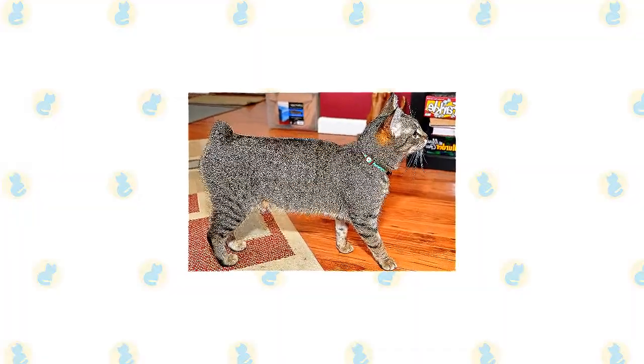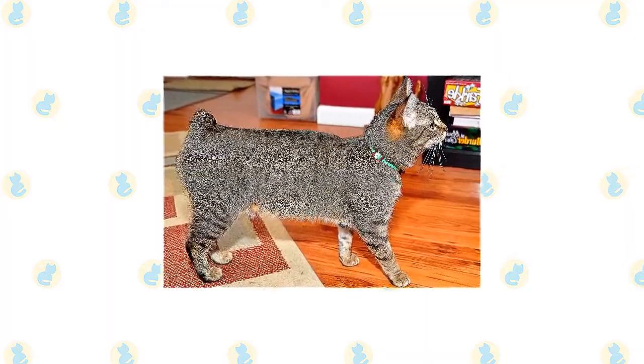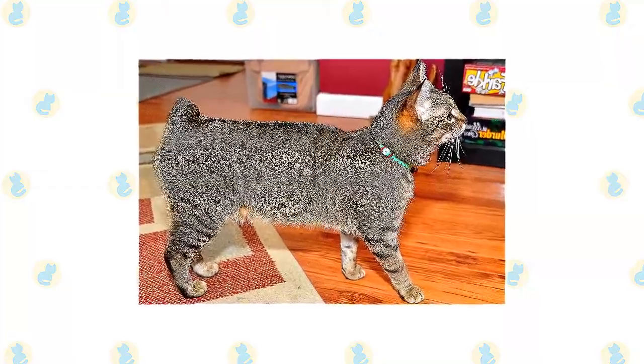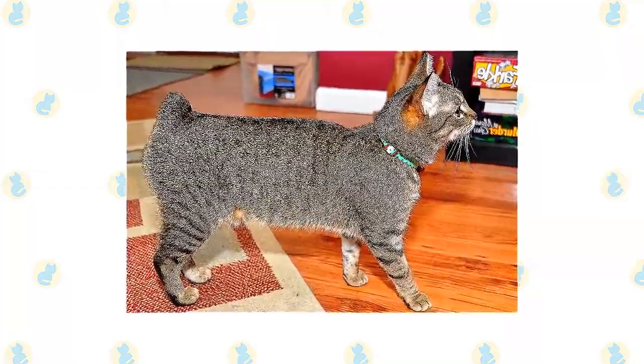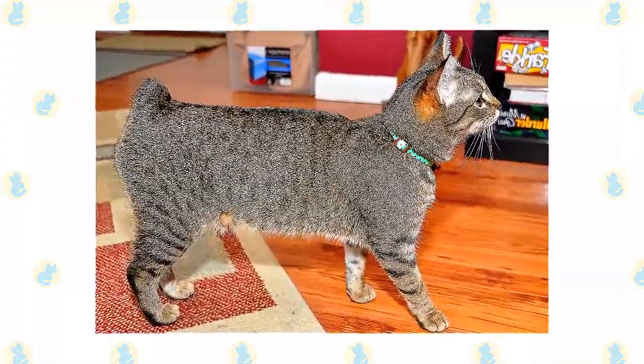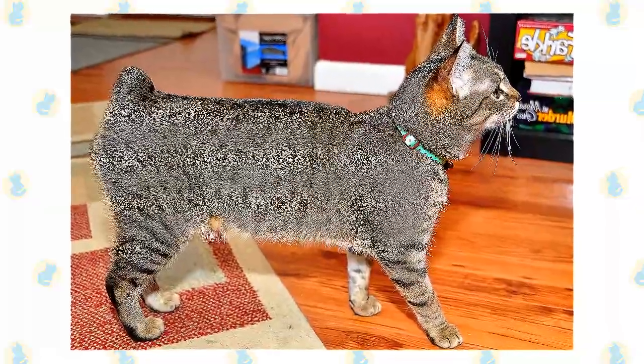The Manx is known for his lack of a tail, but not every Manx is completely tailless. Some, known as longies, have a normal length tail, and others, known as stumpies, have short tails. A Manx with no tail is called a rumpy, and one with just a rise of bone at the end of the spine is known as a riser. You will see only rumpies and risers in the show ring, but cats with tails can be used in Manx breeding programs.